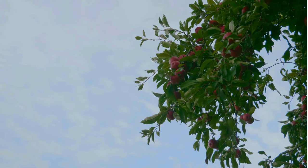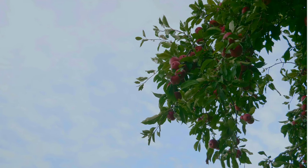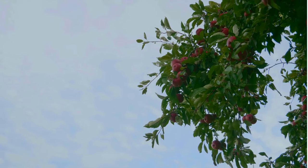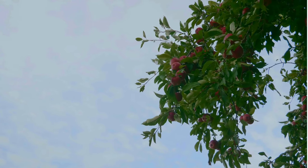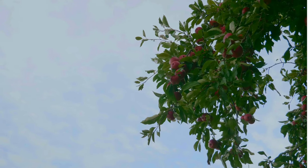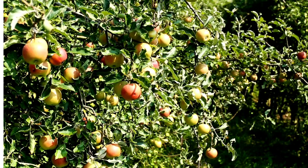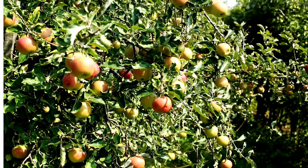Varieties: There are thousands of apple varieties, each with its own unique flavor, texture, and color. Some popular varieties include Gala, Fuji, Granny Smith, and Honeycrisp. Fruit production: Apple trees typically start producing fruit 2–5 years after planting, depending on the variety and growing conditions. They produce fruit once a year, usually in the fall.